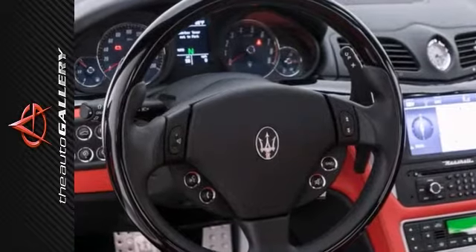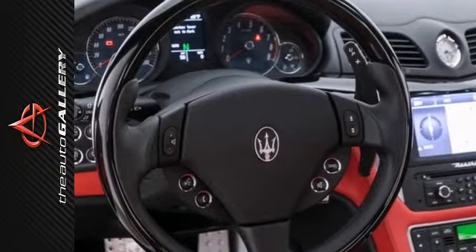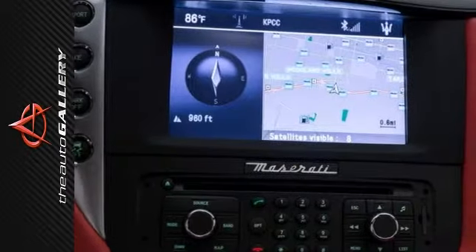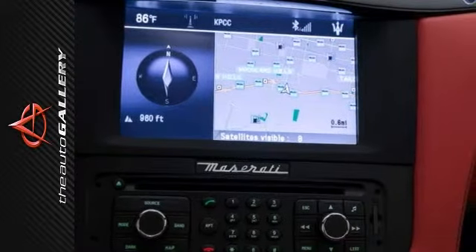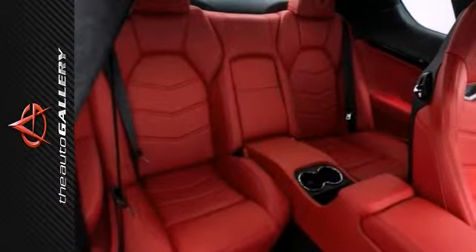It also features Alcantara headlining and dual-color door panels, red leather interior, black piano high-gloss interiors, red carpet piping, and a leather and wood steering wheel, and much more.